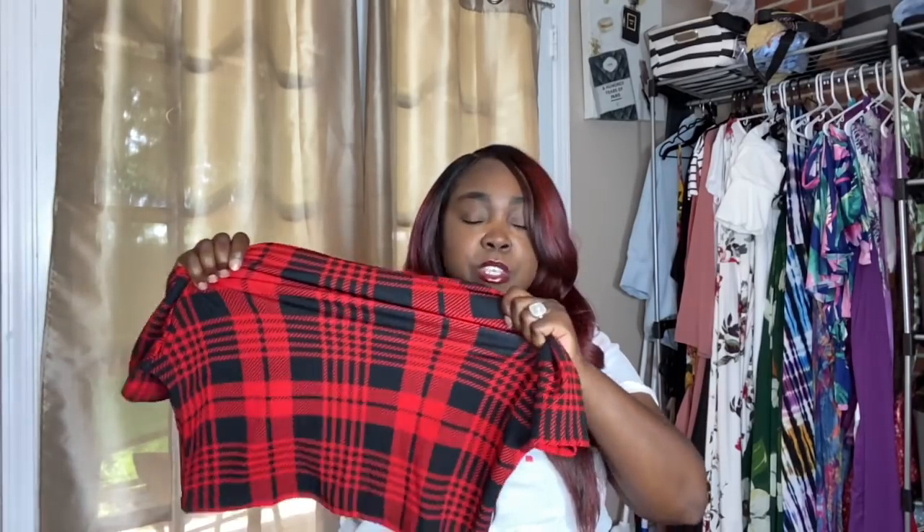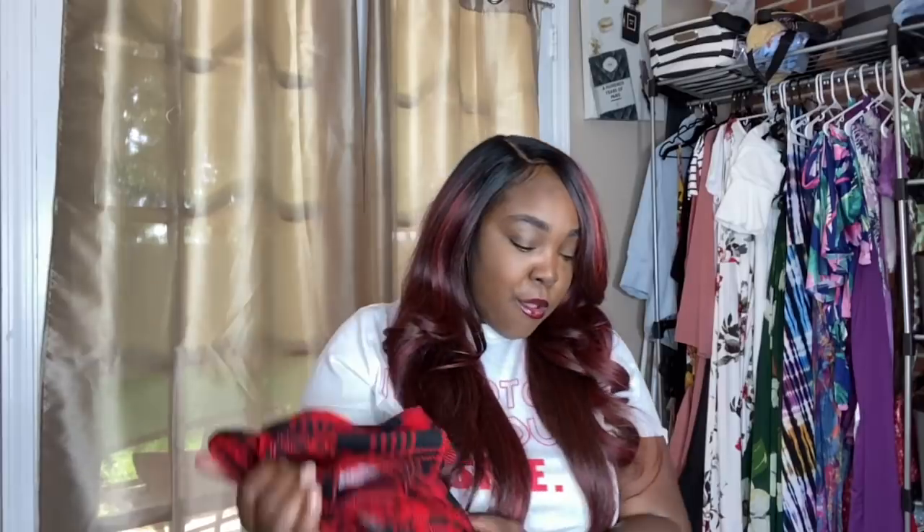I got this in a size 1X and it fit me fine — I had plenty of room to give. It's my favorite color: red and black. Really love this set.